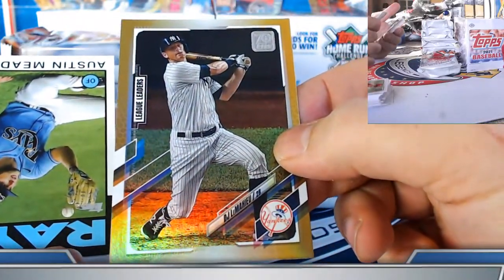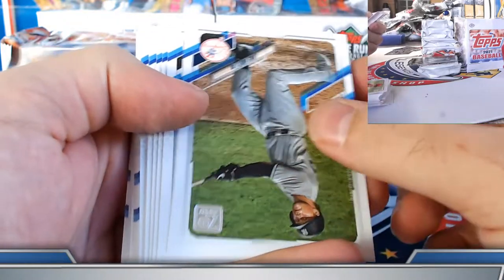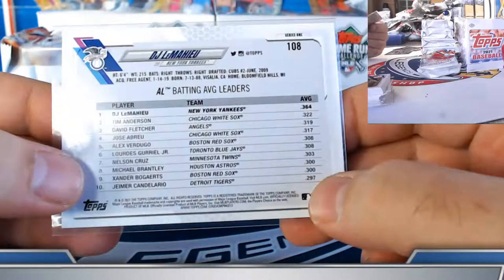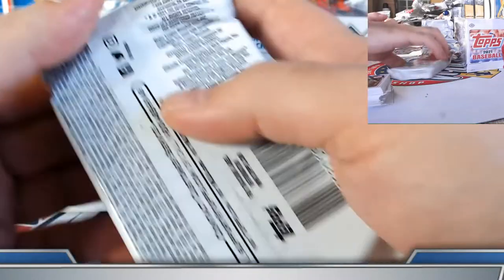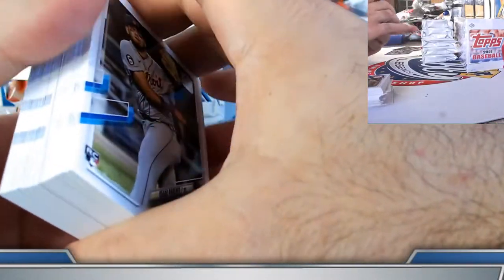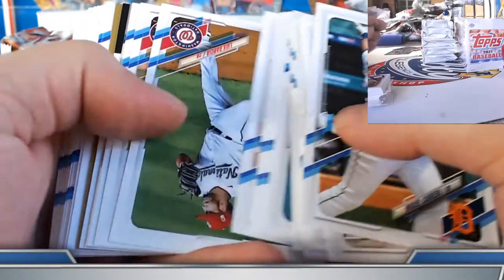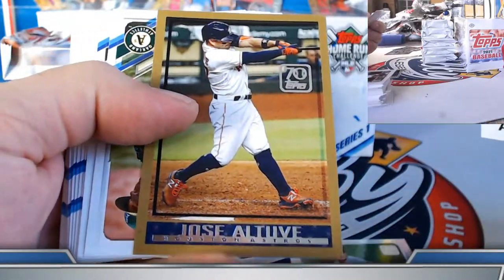DJ LeMahieu league leaders gold foil. Austin Meadows and Nolan Ryan through the years. At this point I'd be happy to overpay for a hot dog if we can get into a game anytime soon. DJ — the impressive spread on the batting average win. I wonder what the biggest discrepancy is between batting average champion and runner-up — interesting stat. Mitch Keller, Boyle, Bregman, and Altuve on the inserts. Jimmy — $30 a beer!